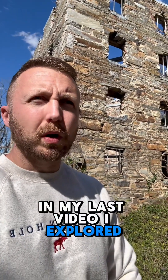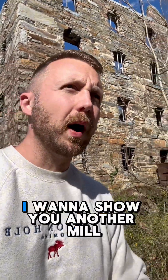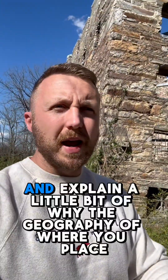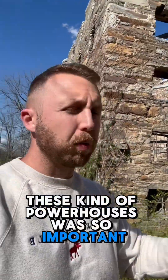In my last video I explored the awesome possibilities that were created by forcing water through tunnels. In this video I want to show you another mill — this one the Beverly Chapman mill — and explain a little bit of why the geography of where you place these kind of powerhouses was so important.